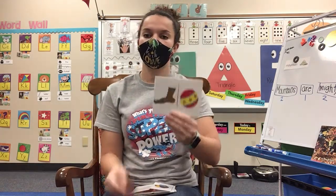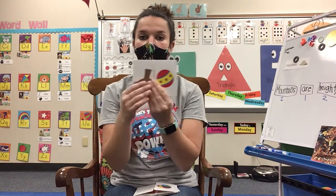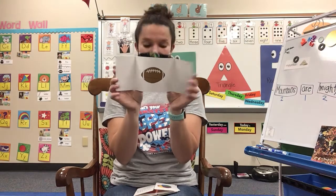So we have two words here. We have foot and ball. If you put them together, foot and ball — what does it make? Football! Good job. Foot and ball makes football. Very good.